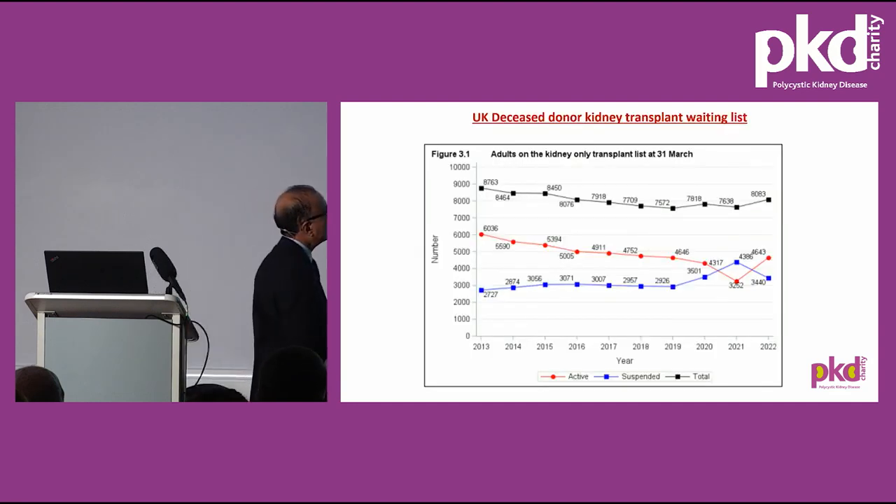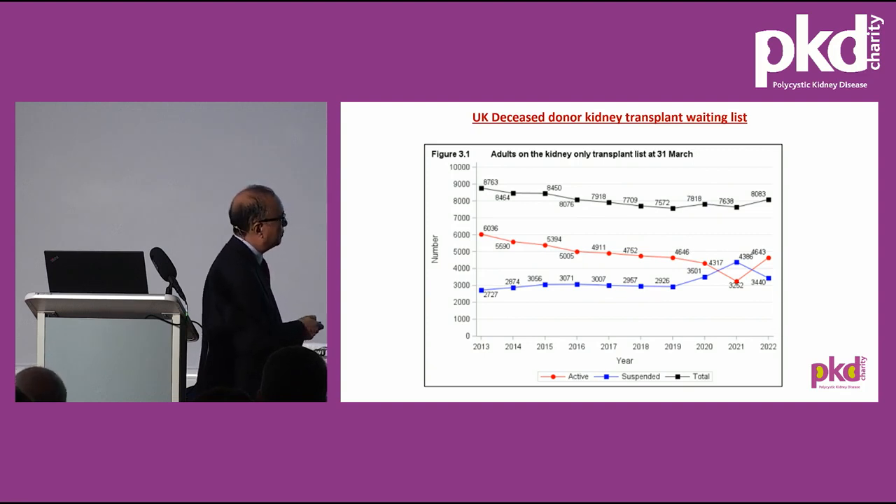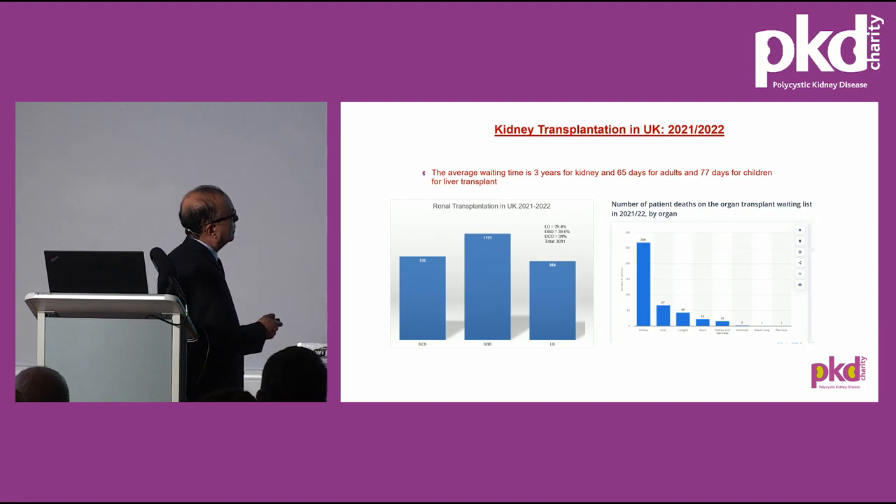In the UK as of 31st March this year, there were over 8,000 patients on the waiting list; however, about 3,400 patients were suspended from the list because their health condition had deteriorated and they were considered unsuitable for transplant. Due to lack of organ donors, many people stay on the waiting list, get suspended, get removed, or may die. In 2021–22, 268 patients died from lack of organs. Last year, 3,011 patients underwent kidney transplantation: 29% from living donors, 39% from DBD donors, and 11% from DCD donors.